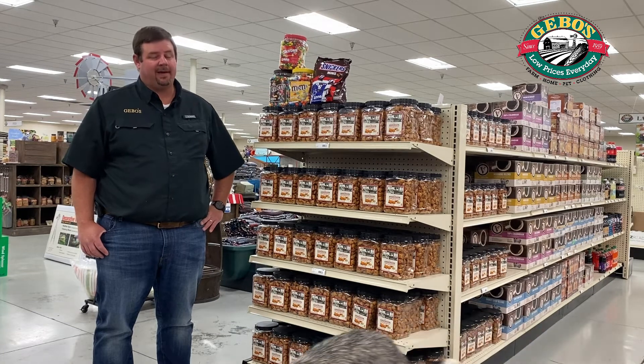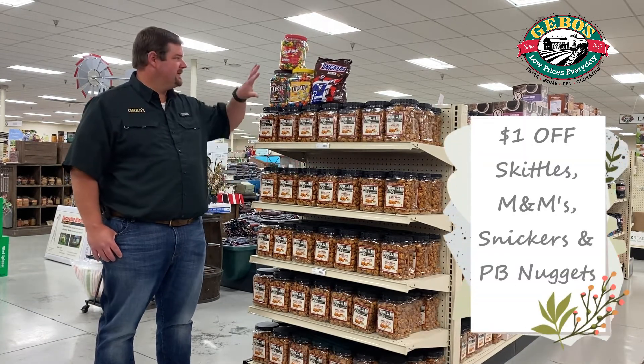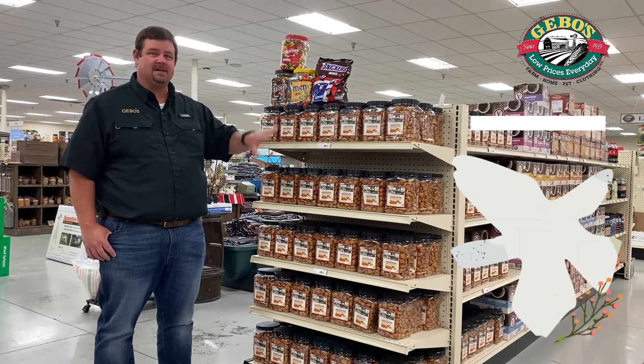Great deal on snacks for mom and dad. We've got peanut butter filled pretzels, Skittles, M&M's, Snickers. These are three pound containers, so there's a lot of candy in there. It's a dollar off all these items.